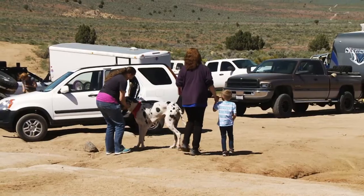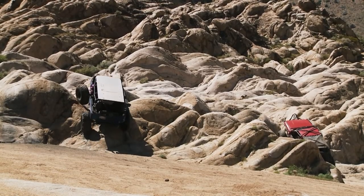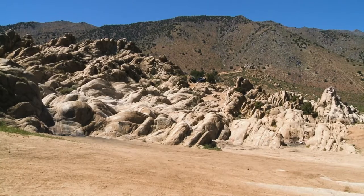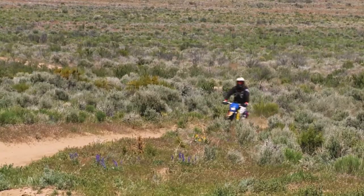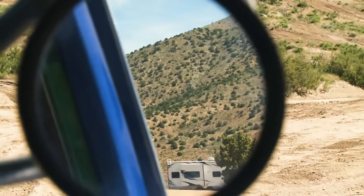Moon Rocks is actually designated as a recreational vehicle area, and anybody can come out here with their vehicles — recommended four-wheel drive. You can go all the way up into these rocks. There's tons of trails everywhere. You can bring your bikes, your UTVs, your vehicles, bring your campers, come out and camp. This is a designated area for that.